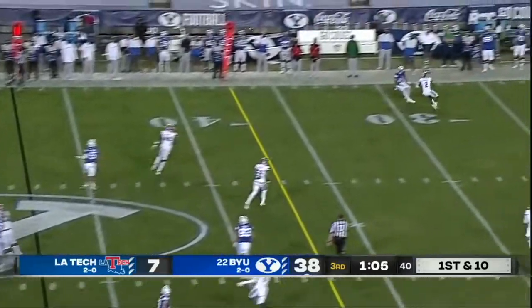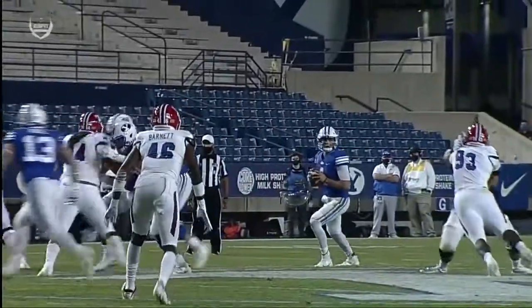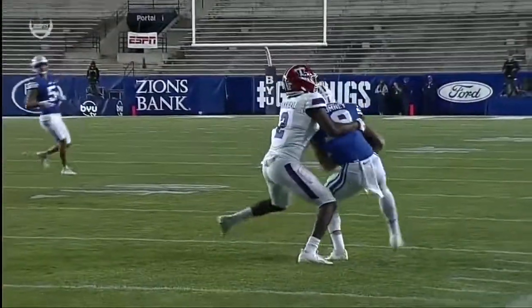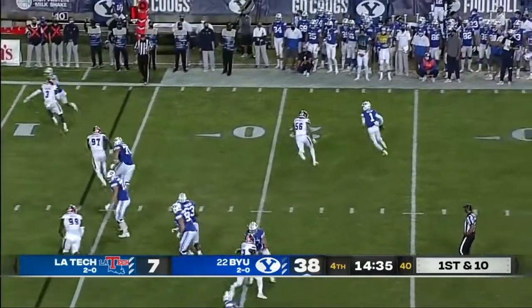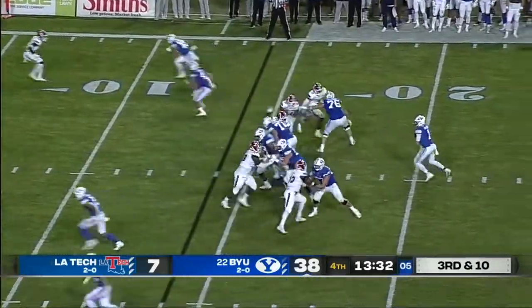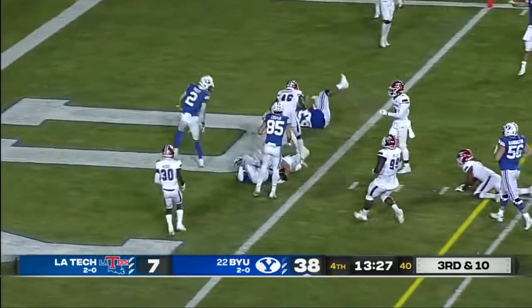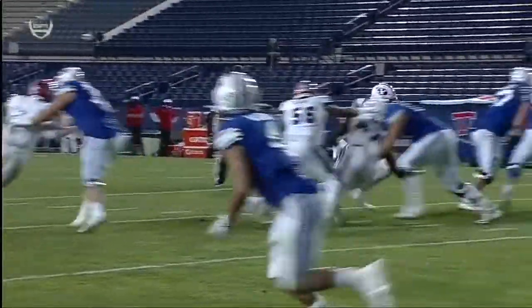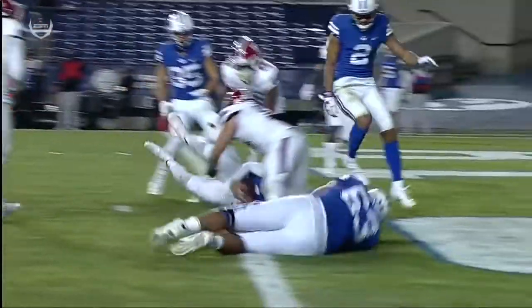Back to throw — a back shoulder throw right there for Gunnar Romney along the sideline. A throw a quarterback should be able to make. Zach Wilson rolling, he got around that corner and on the money. Pressure, and Wilson recognized it — streaks straight up the middle, still spinning, dives for the end zone. Touchdown tonight. I'm glad to be here to witness it. This young man is something special.